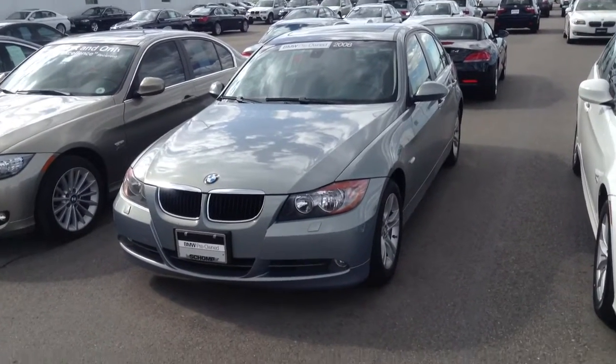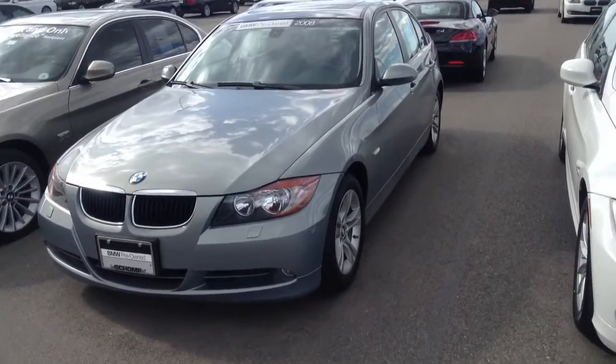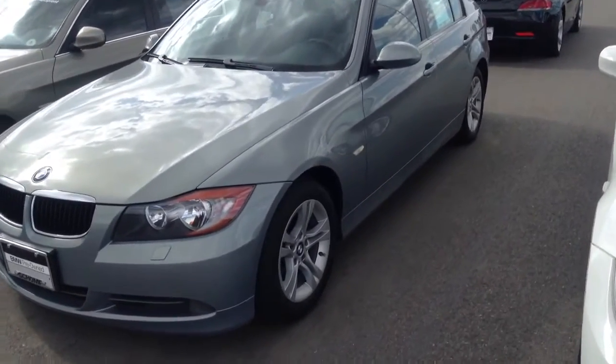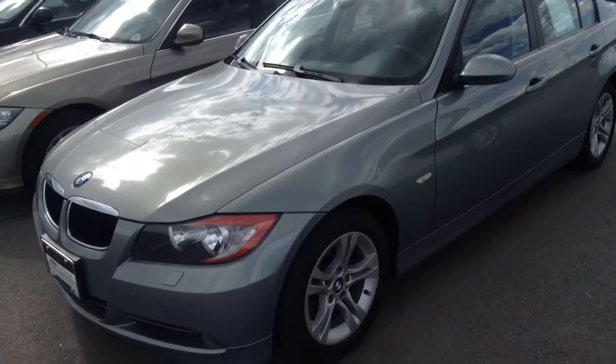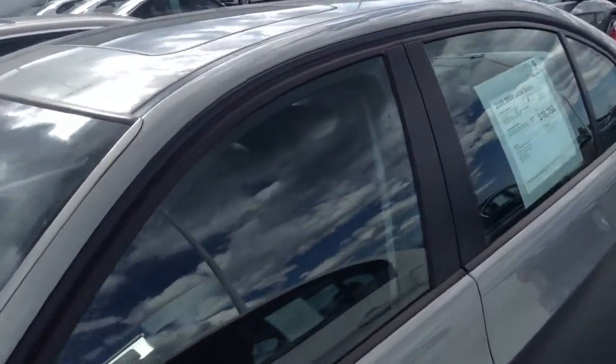It's in really really nice shape. The paint looks really nice. No real dents or dings on it to speak of. Tires are in great shape. It's got about 70,000 miles on it. It does have heated seats and split fold down rear seats.